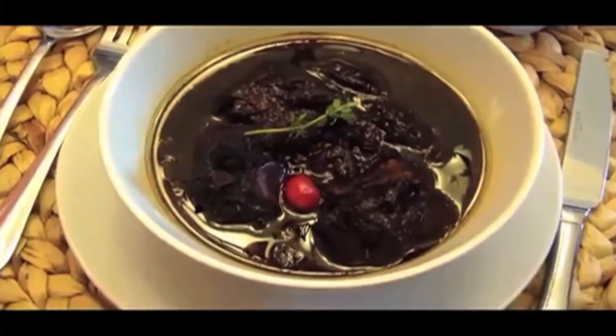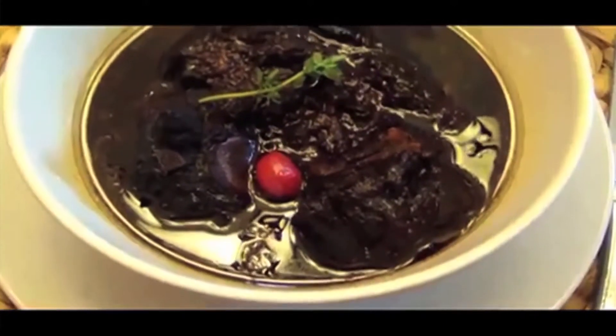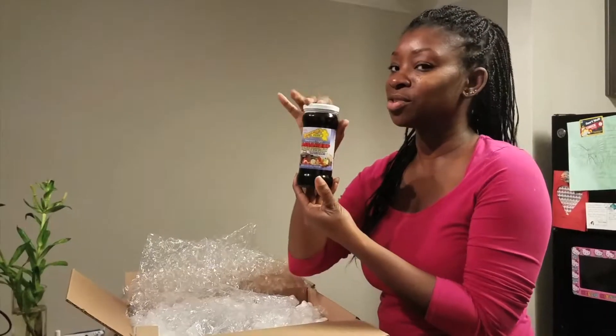Pepper Pot is like a soup, a stew, so to speak. And you do any kind of meats with it. I do chicken, of course, because I don't eat beef and things of that nature. But this is what I'm going to need.